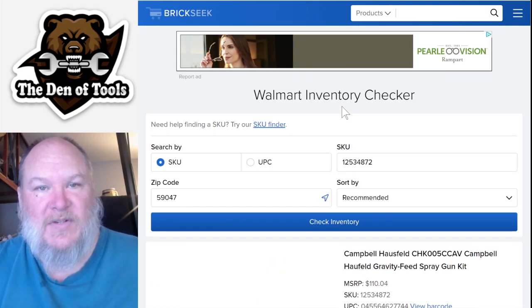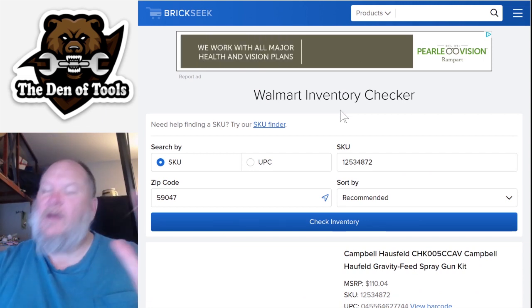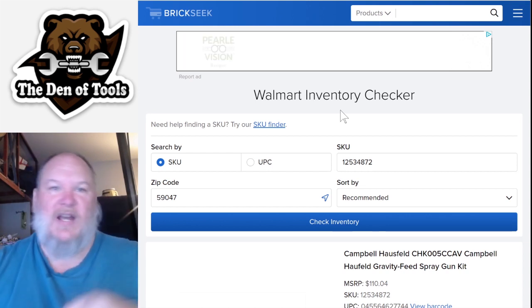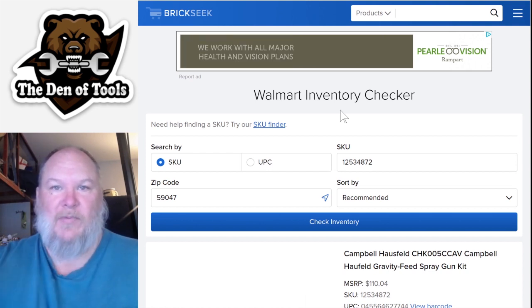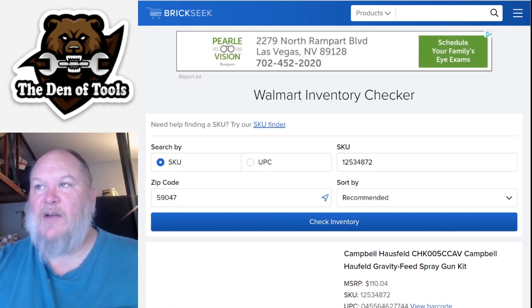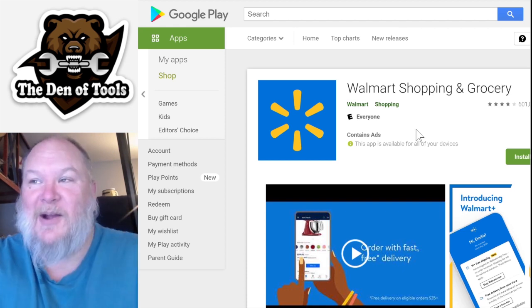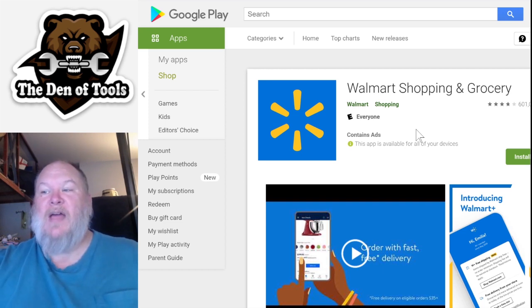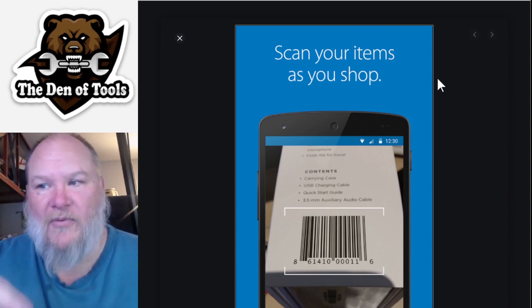How do you find these in-store when the tags haven't been updated? There are literally hundreds of Campbell Hausfeld items at Walmart. Here's what you do - pull out your cell phone and download the Walmart Shopping and Grocery app. I know some of you are already screaming that you don't want to download their app and give them your information - hold your horses. This lets you use your phone's camera as a barcode scanner and it will tell you the price right then and there.